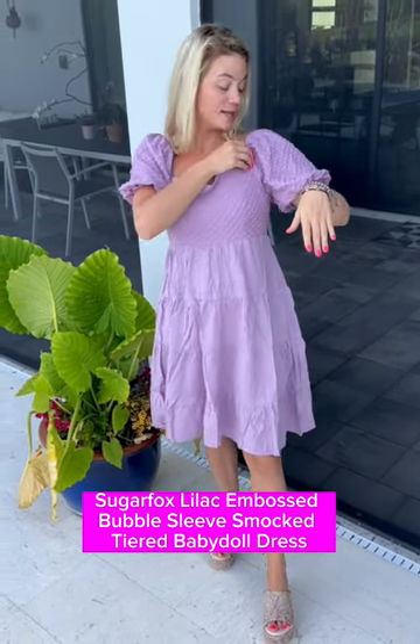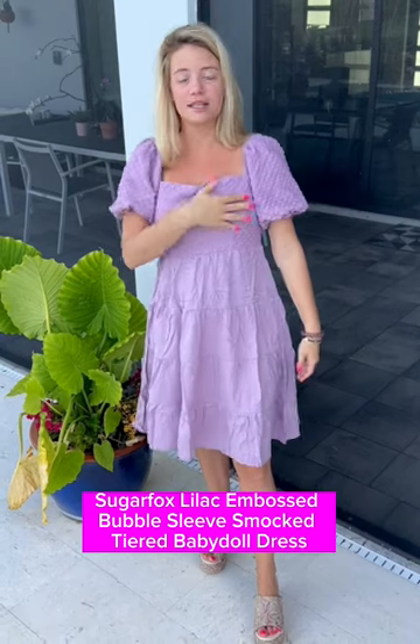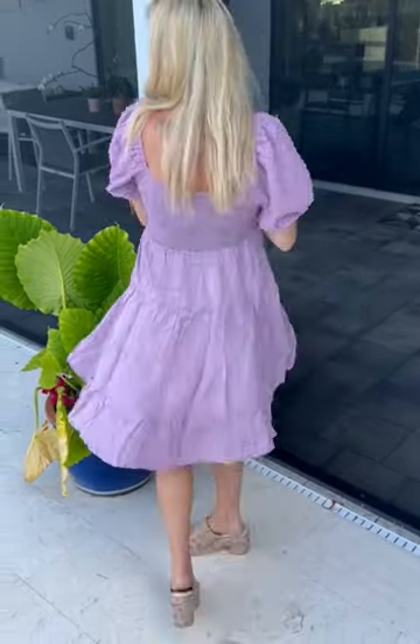Lots of room even if you're chesty, and you have these really fun puff sleeves where the detail continues through. You can see the ruffles on the bottom there. This is not lined, but it's a nice flowy dress.